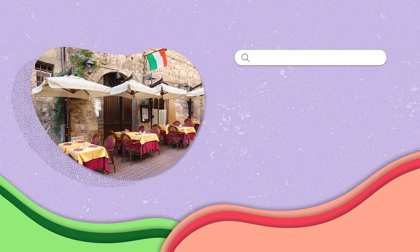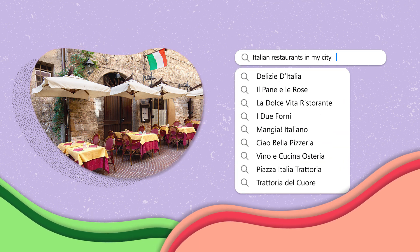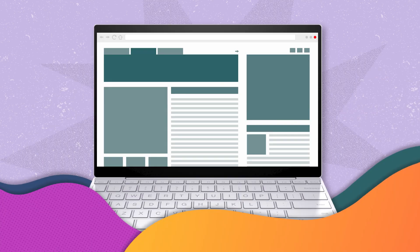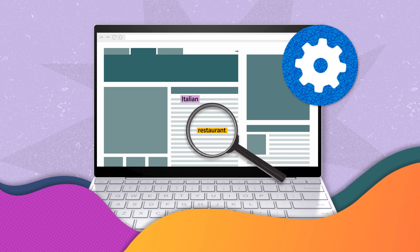Let's put this into perspective. Say you are searching for Italian restaurants in your city. The search engine springs into action, suggesting a list of websites. This selection is not random — it is the result of precise ranking, where each page's relevance is assessed based on your search.